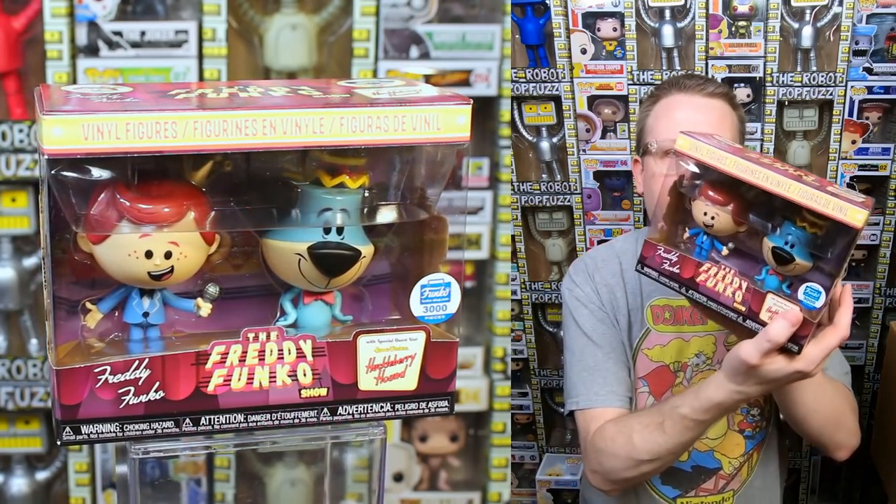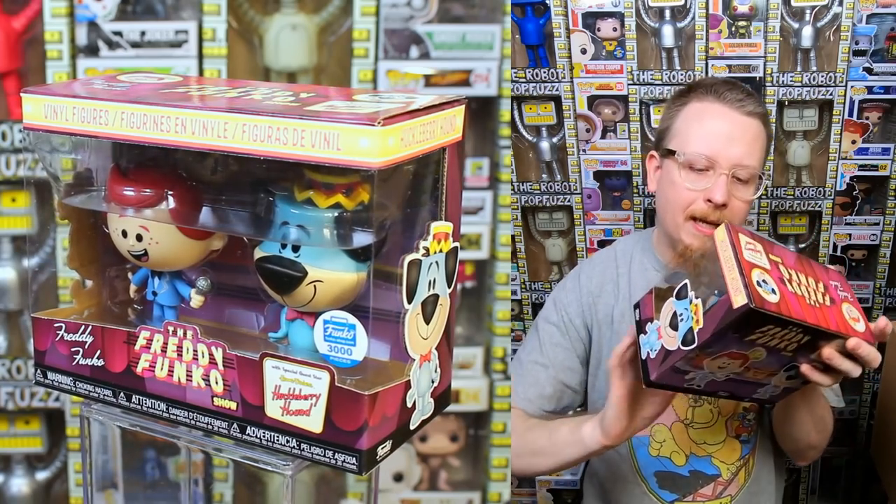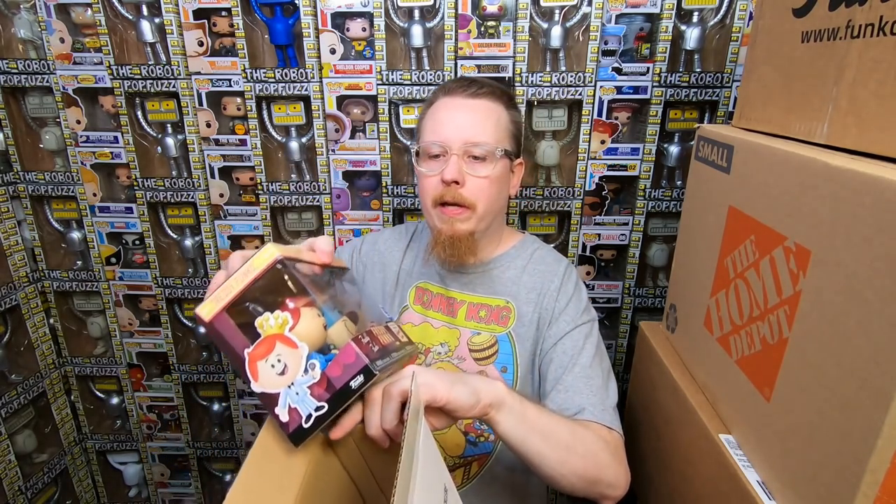Okay, the Freddy Funko Show — I think this is a vinyl set. It's Huckleberry Hound and a Freddy Funko. I think it's a vinyl set but the bodies aren't quite the typical square body shape. It's limited to 3,000 pieces. I love it. He looks kind of like one of the Freddy vinyl figures. I'd actually like to see them do more figures like that.